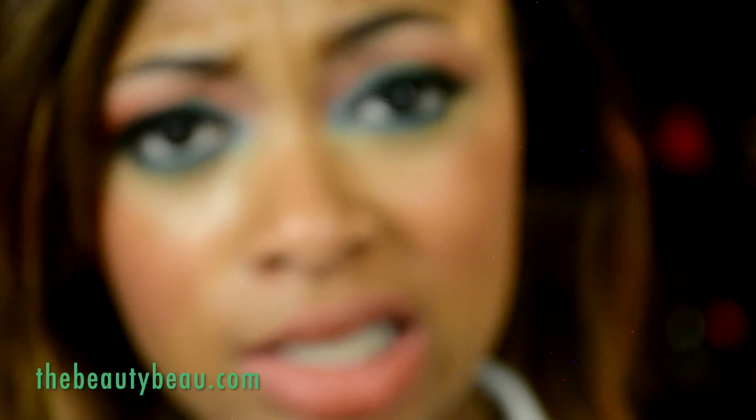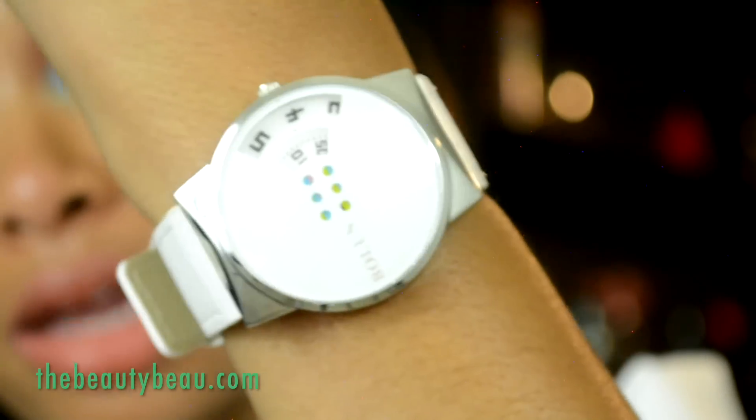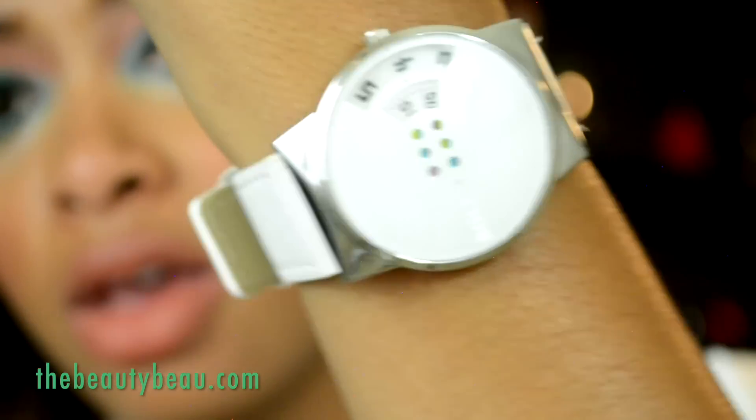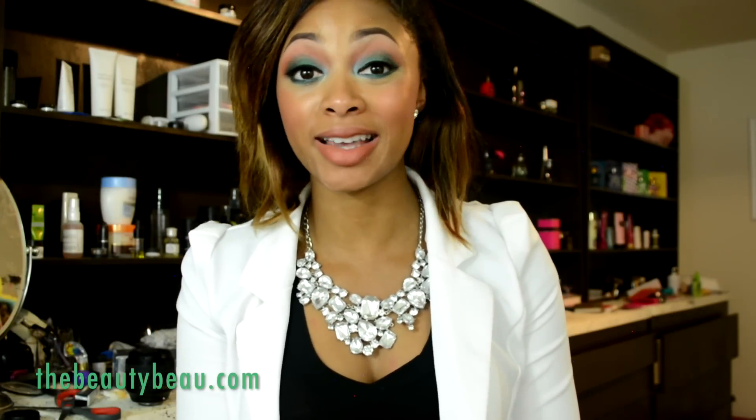It says it is 4:09. And is it 4:09? It is, because the Young and the Restless just came on. But do y'all watch Young and the Restless? It is white and silver. I got white because I don't own a white and silver watch. So those are the two pieces of jewelry I got. I also got this blazer that I'm wearing. I'll stand up and show you the entire outfit.